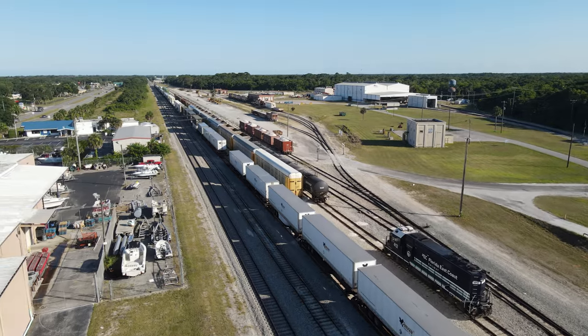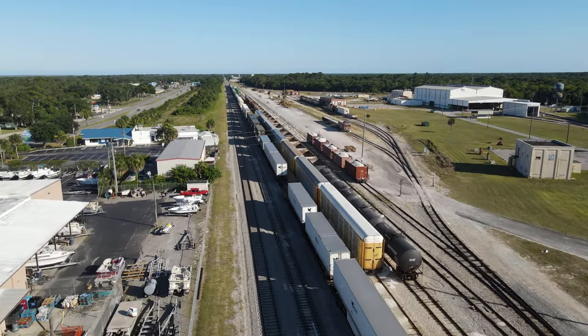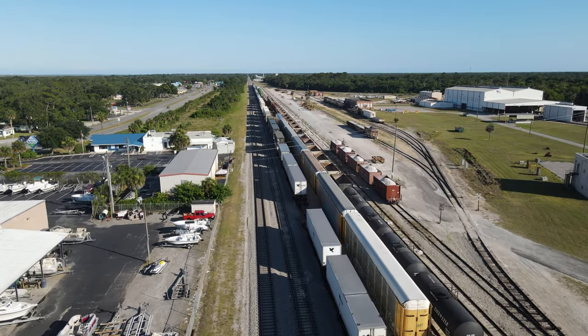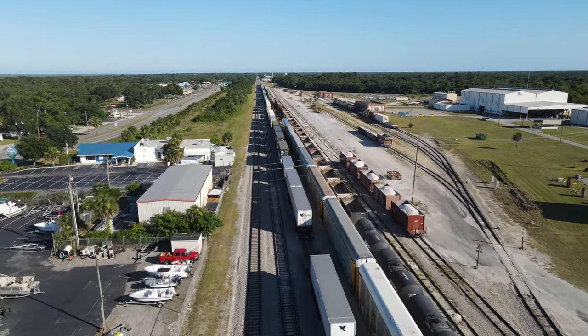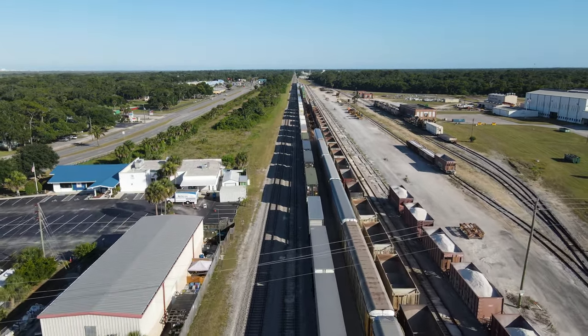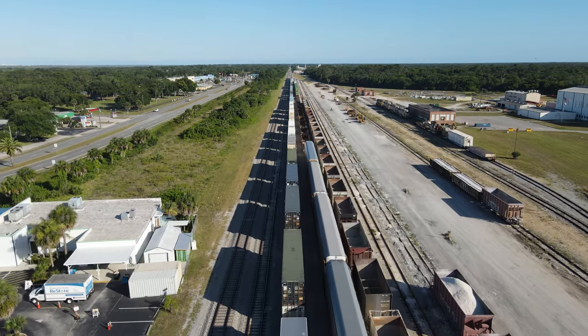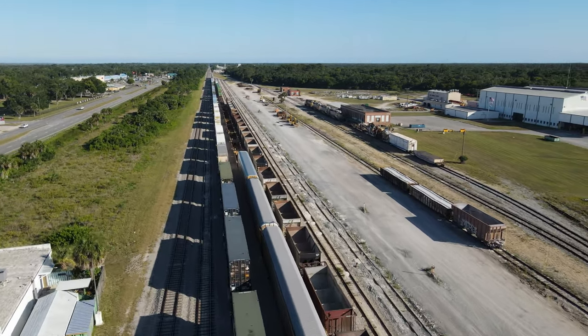The New Smyrna Beach yard is home to the FEC's primary mechanical shops. Most of the major repairs or inspections necessary on any of the railroad's locomotives are completed here. While it is not a very busy yard, it is the collecting point for local traffic from industries between Cocoa and Daytona Beach, including the Titusville intermodal ramp.